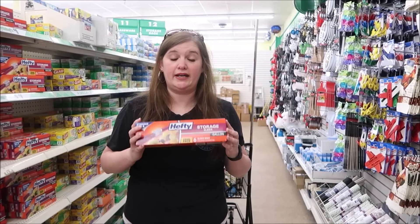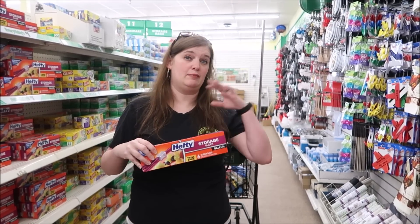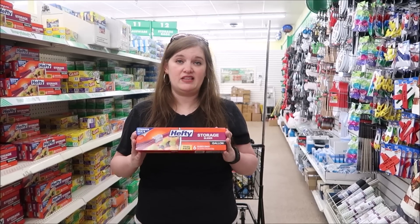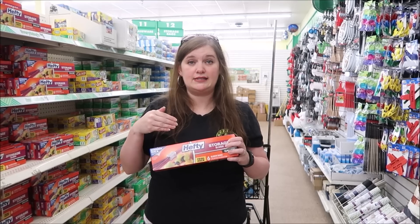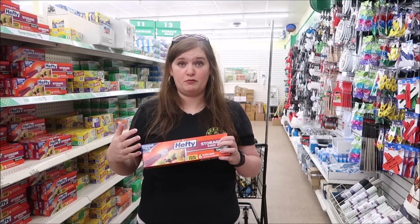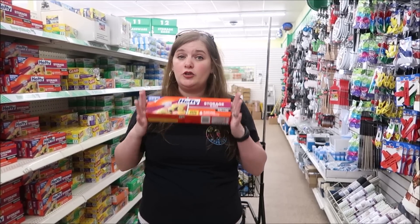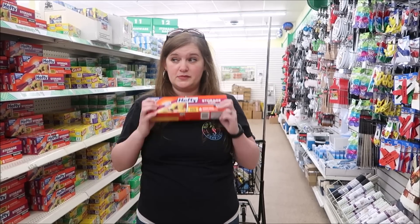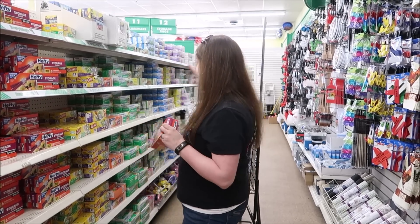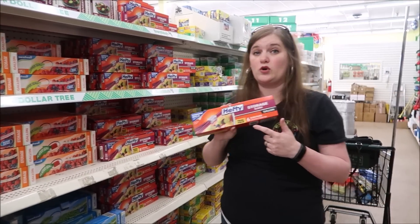Ziploc bags are a great item. You can use them to keep things dry or keep wet items away from dry items. I like bringing these onshore and putting our phones or other electronics in them to keep them from getting wet. Or on your last day when you're getting ready to go home, you can put your swimsuit in here and keep it from getting other items wet. I recommend gallon and maybe some quart Ziploc bags.